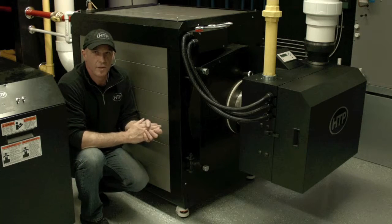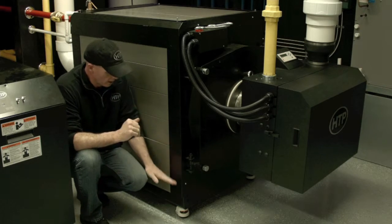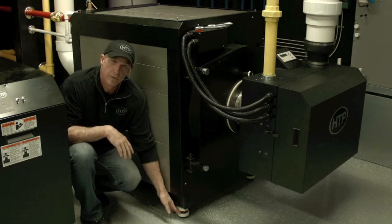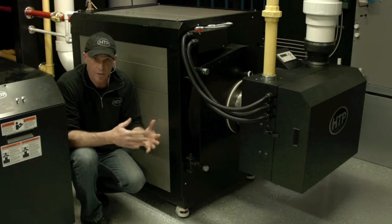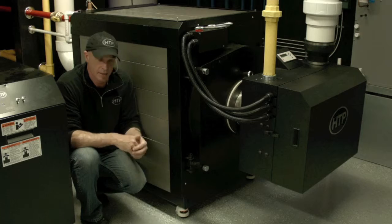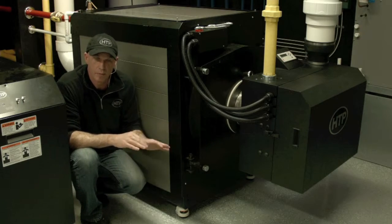Some of the other features and benefits on the Enduro TI are the permanent casters. These casters are provided with the unit. They allow easy rolling around on surfaces, get it into place, and then they simply lock in place and the boiler stays there.